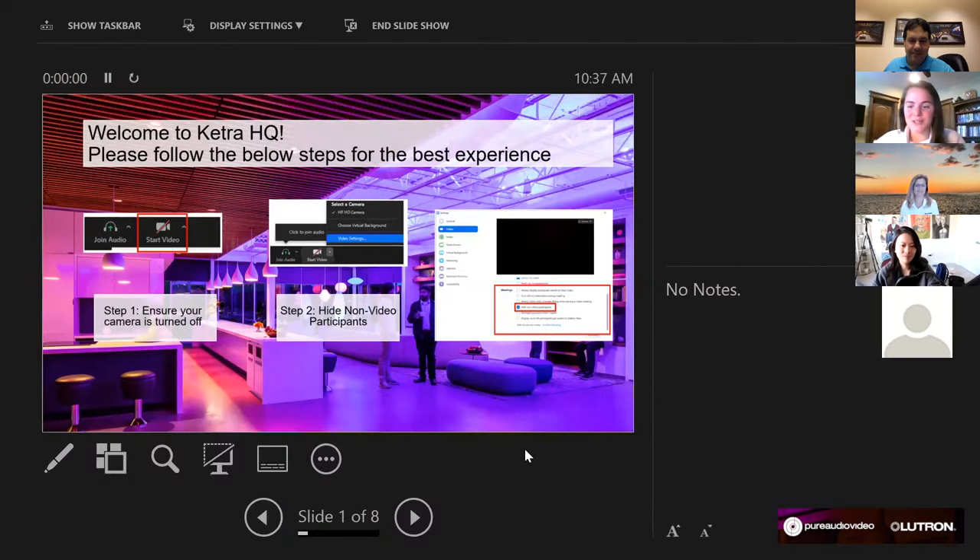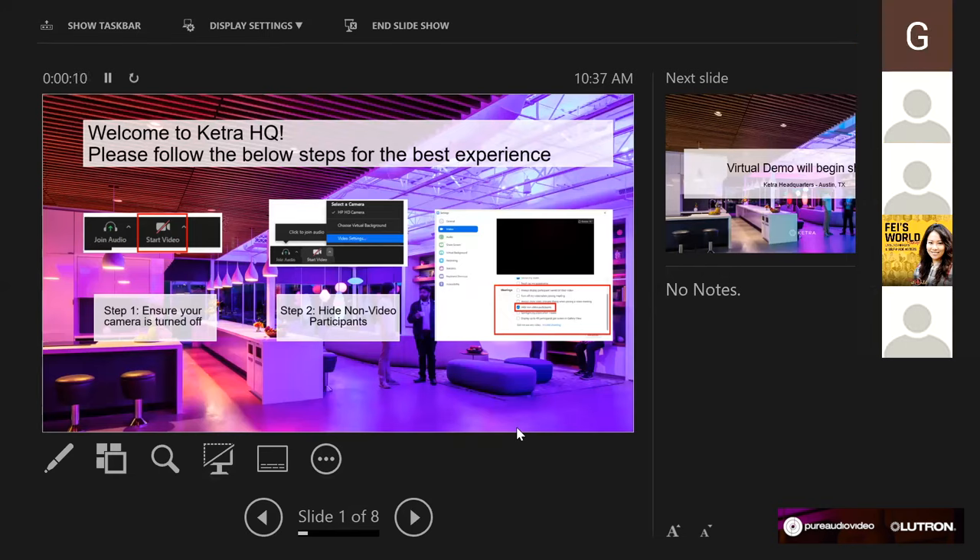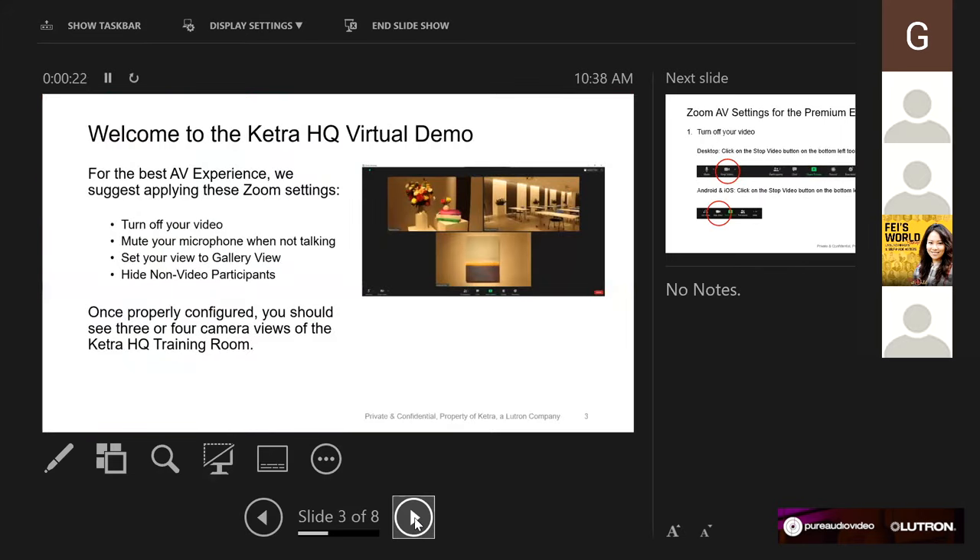Thank you so much Gustavo for the introduction. Thank you all for taking time out of your day to come and see our Ketra headquarters down in Austin. A few housekeeping items: please feel free to ask questions throughout the entire presentation. To create the best AV experience, please turn off your video, mute your microphone when you're not talking, set your view to gallery view so you can see all three screens, and hide non-video participants.